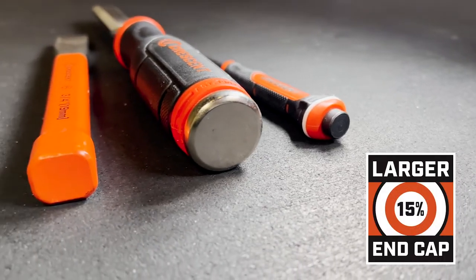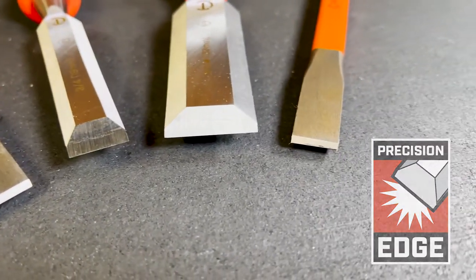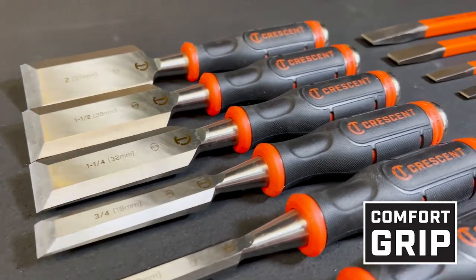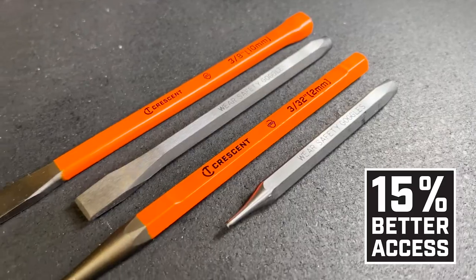Our tools are equipped with hardened striking caps that don't mushroom and hardened steel tips and edges that outlast the competition. Each product in the lineup was designed with safety and comfort in mind, with an ergonomic grip to reduce user fatigue and increase tool length to keep your hand further from debris and obstructions.